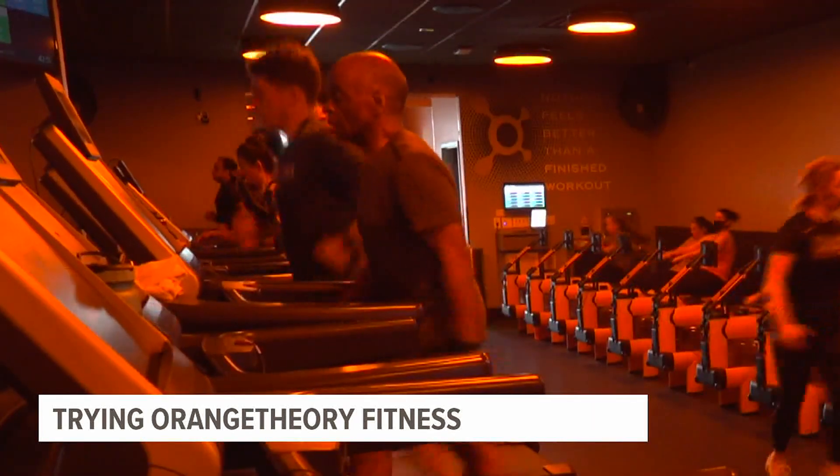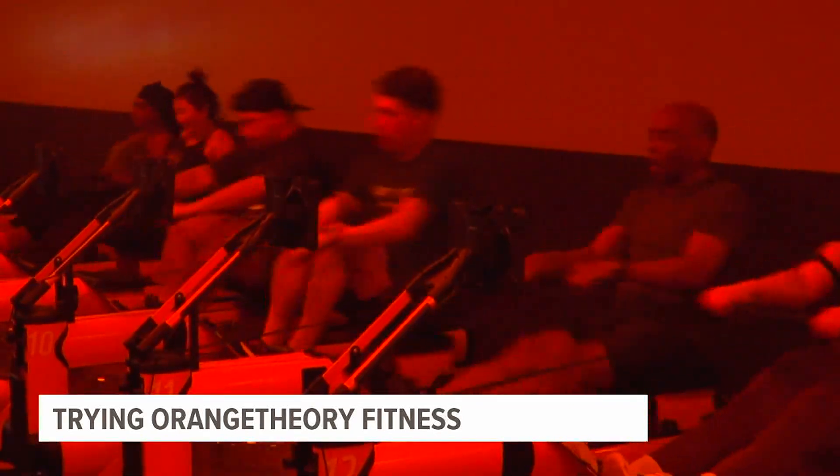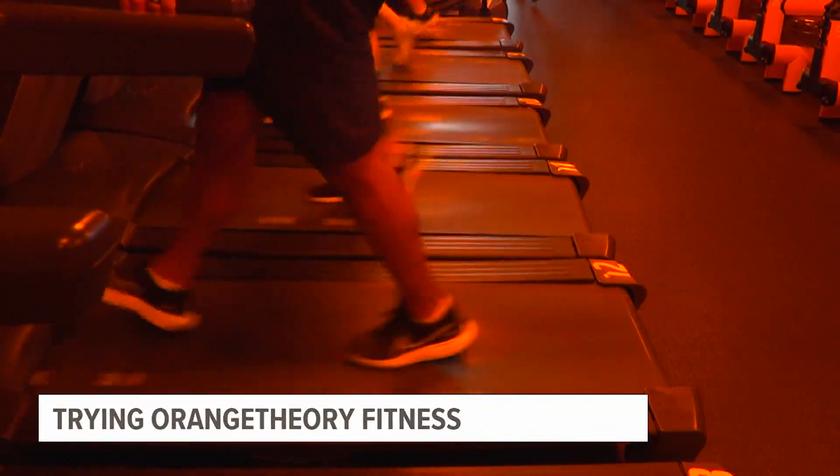Will Carroll is a founding Orange Theory Fitness member who noticed benefits after coming during his retirement. He comes three to four days a week and has probably lost around 40 pounds. He hopes to inspire others to get up and give it a try.